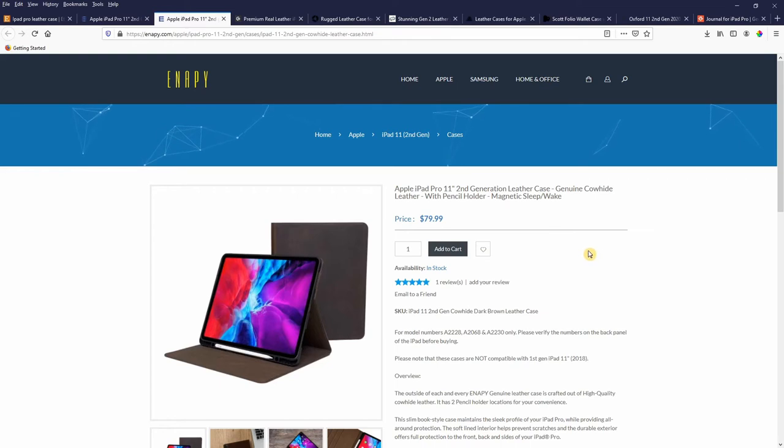I contacted Anapi to find out what the difference was between the two cases. They told me the first listing is available in six colors and the genuine leather has a color coating. The second one is not coated with colors, has a natural leather texture, and is only available in dark brown. I received this response within a day, which I was pretty happy with. Incidentally, this video is not sponsored — I have no affiliation with Anapi. I was disappointed that I couldn't find many reviews online or virtually any independent reviews on YouTube, which is why I'm doing this quick review.